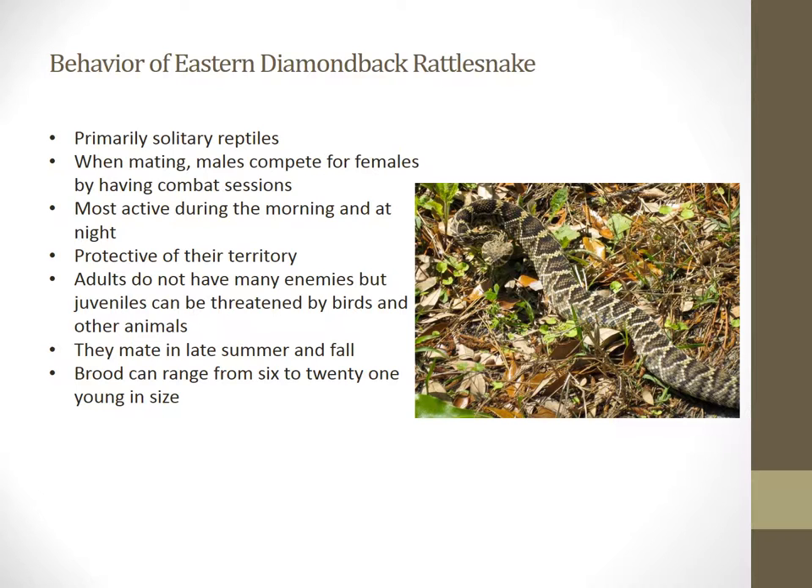The behavior of the Eastern Diamondback Rattlesnake is primarily solitary. However, males may have a male dominance system when competing for a female. The males will have a combat system where they intertwine their necks and bodies and try to push each other over — pretty much like wrestling to win the female for reproduction. This is a crepuscular species, meaning that they are most active during the morning and at night. The female can have a litter size ranging anywhere from 6 to 21 young.